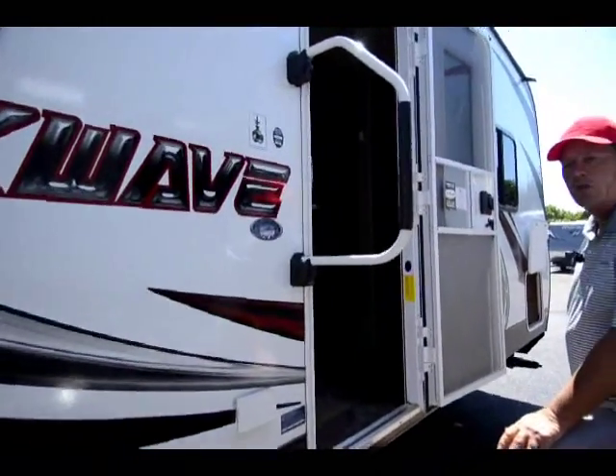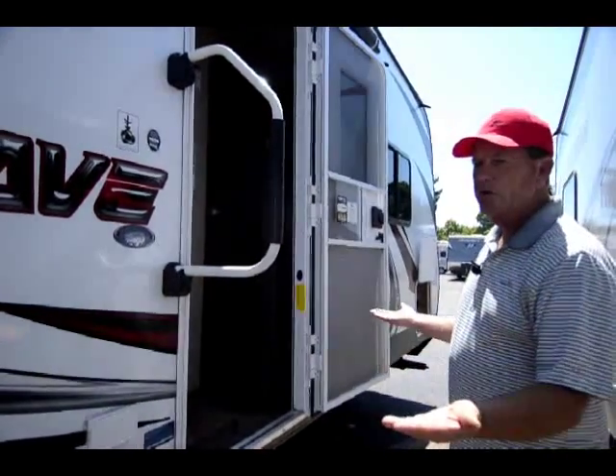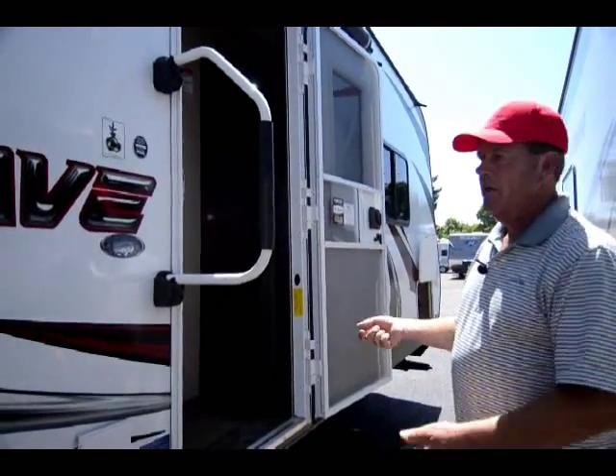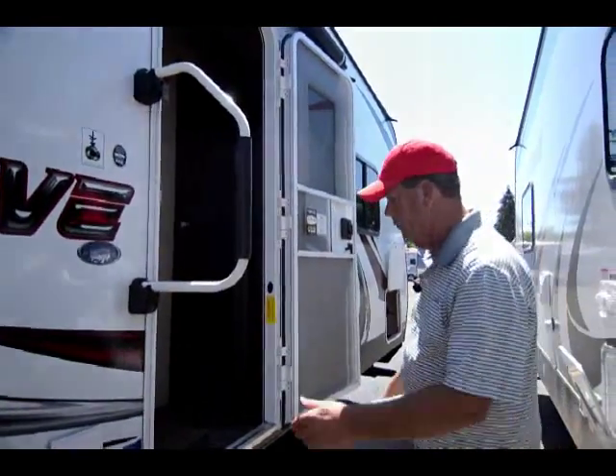These models also come — we order them all — with an arctic package. That's an all sealed underbody with electric blankets under the tanks. You've got switches in here where you can turn them on and off, so if you don't need them they won't be on.